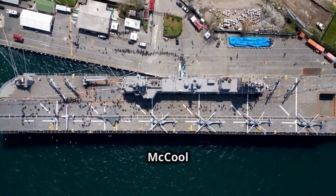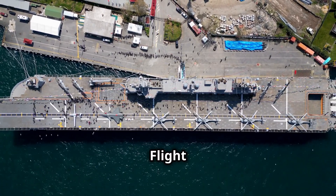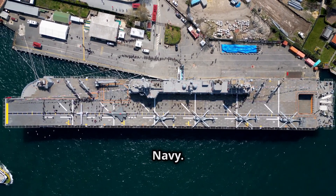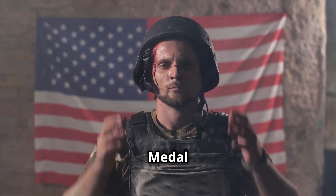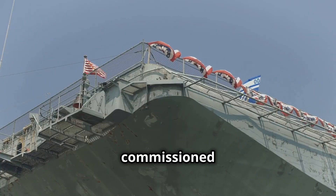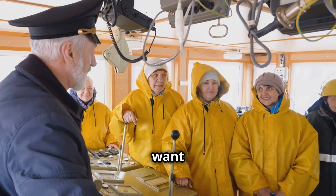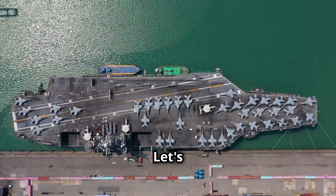The USS Richard M. McCool Jr., LPD-29, is the 13th and final Flight I San Antonio-class amphibious transport dock of the United States Navy, named after the heroic U.S. Navy officer and Medal of Honor recipient Richard M. McCool Jr. This ship was commissioned on September 7, 2024.